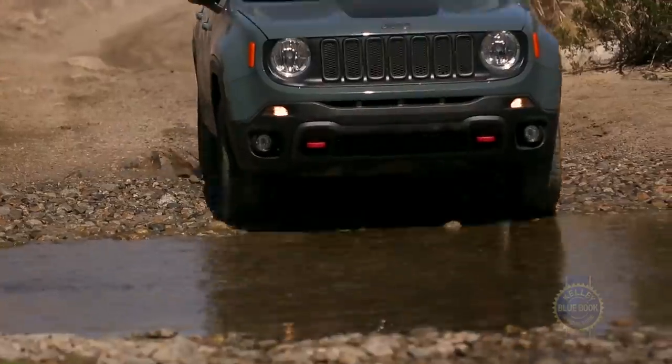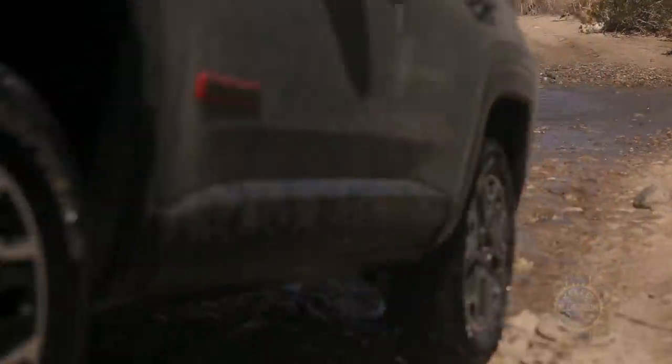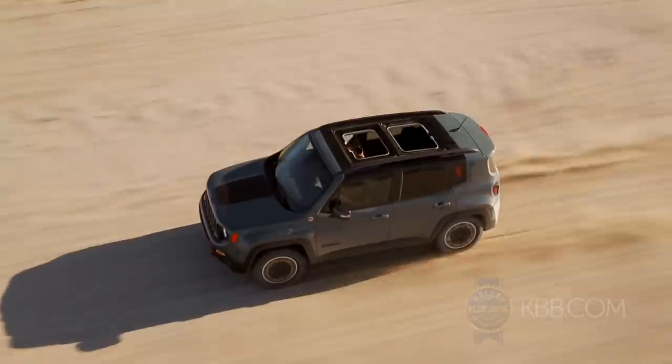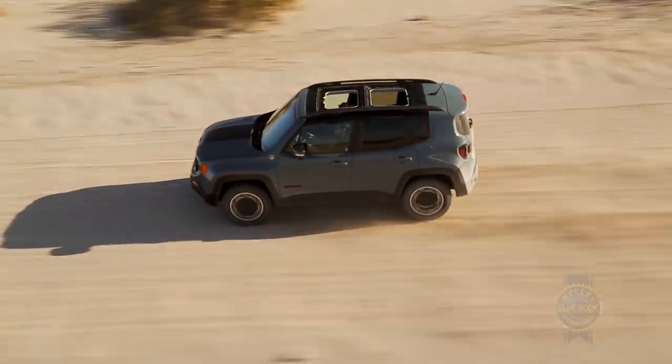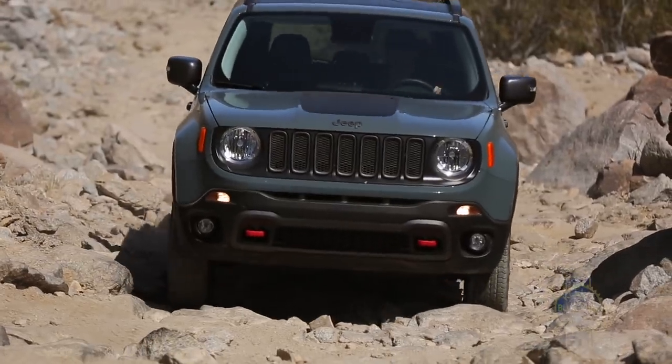Despite some chassis flex and resulting panel creaking, our Trailhawk tester did everything we asked of it. The short wheelbase put to rest any doubts we had about clearance, and ride quality was surprisingly compliant on washboard trails. To top it all off, steering alignment remained straight and true following three days of hardcore off-roading.